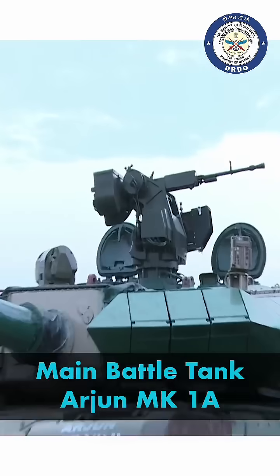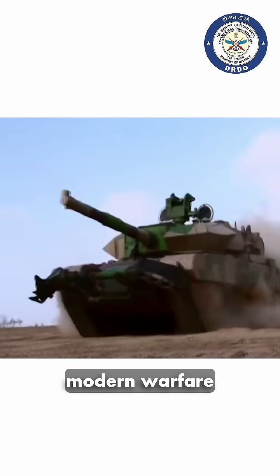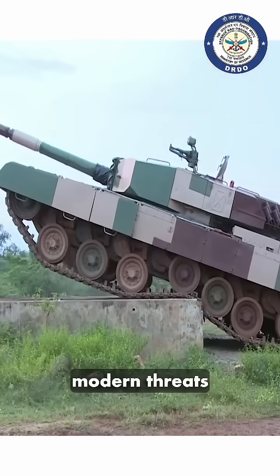Main battle tank Arjun Mark 1A, the upgraded version of MBT Arjun Mark 1, is India's advanced main battle tank designed for modern warfare. With enhanced armor and cutting-edge technology, the Arjun Mark 1A offers superior protection against modern threats.